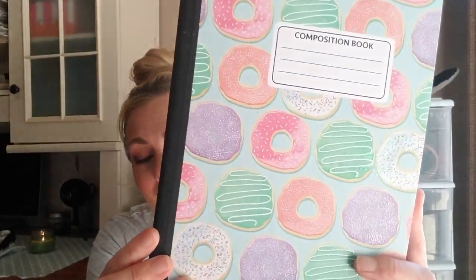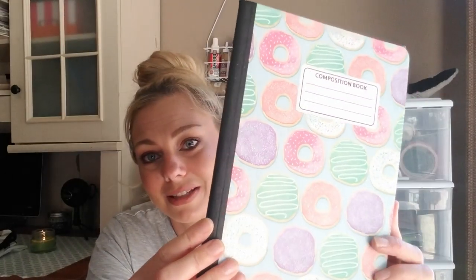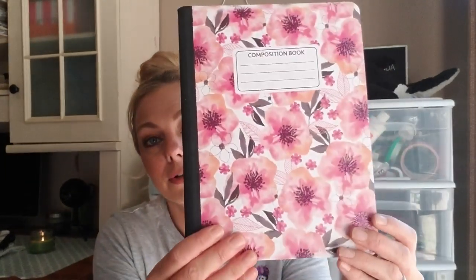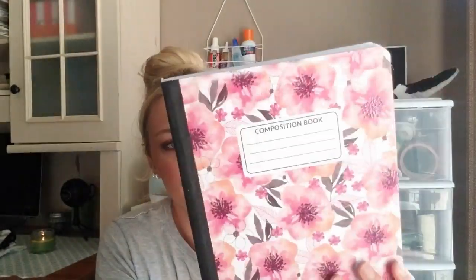I know they put out Disney character stuff sometimes — it would be cool if they put out Fortnite stuff since my son is obsessed with that right now. Dollar Tree, if you're listening, start putting stuff out for boys! I also got this really cute notebook with iridescence and sparkle, with cute donuts on it, and a pretty floral one with a little glitter in the center. I might keep that one to start a garden journal.